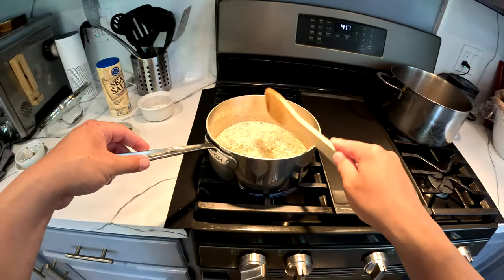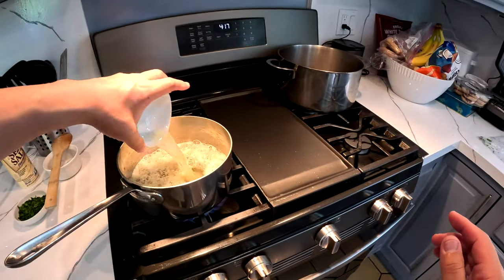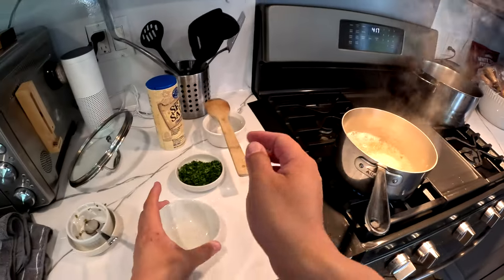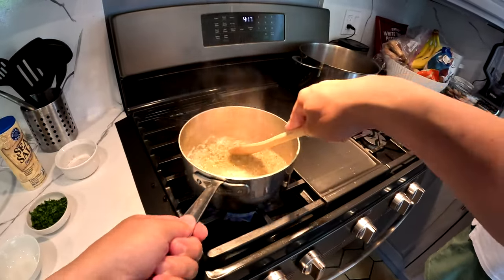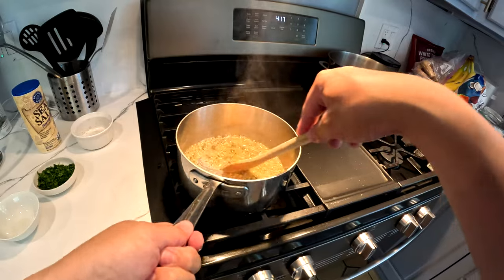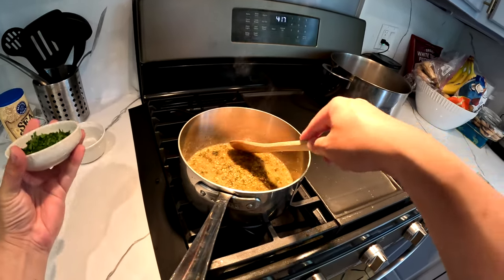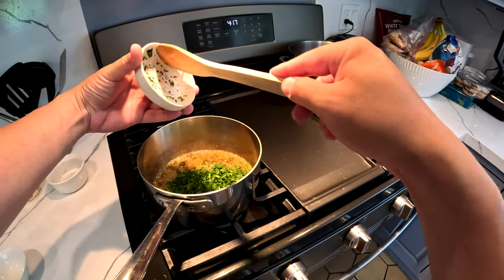Once everything is browned, pour in your lemon juice to stop the cooking, then off the heat add your chopped parsley, mix it around, and the cooking is pretty much done.